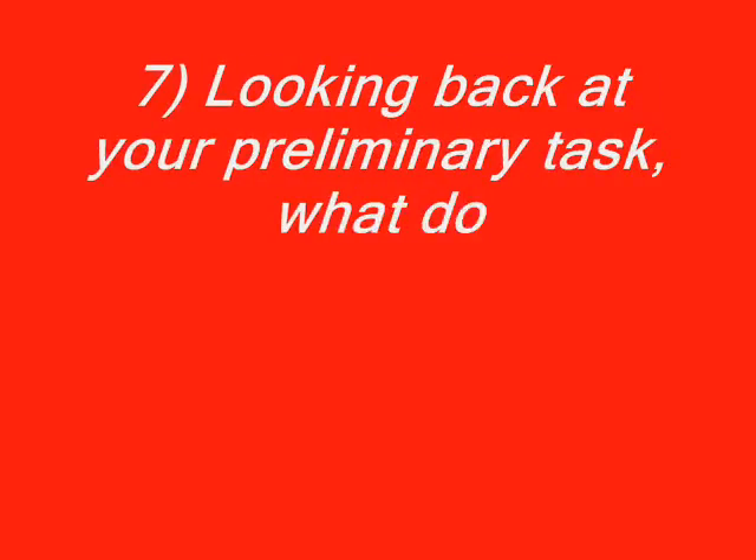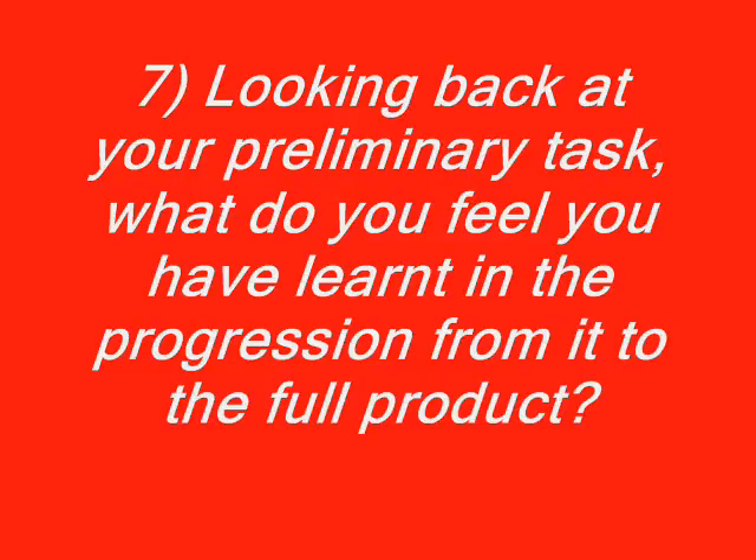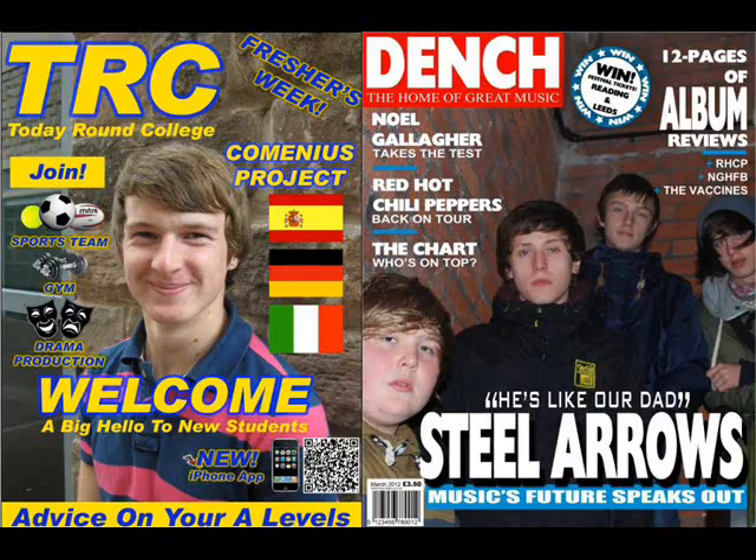Looking back at your preliminary task, what do you feel you have learnt in your progression from it to the full product? Looking back at my preliminary task, I can see my skills have improved greatly. Just looking at my cover, almost everything about it has improved.